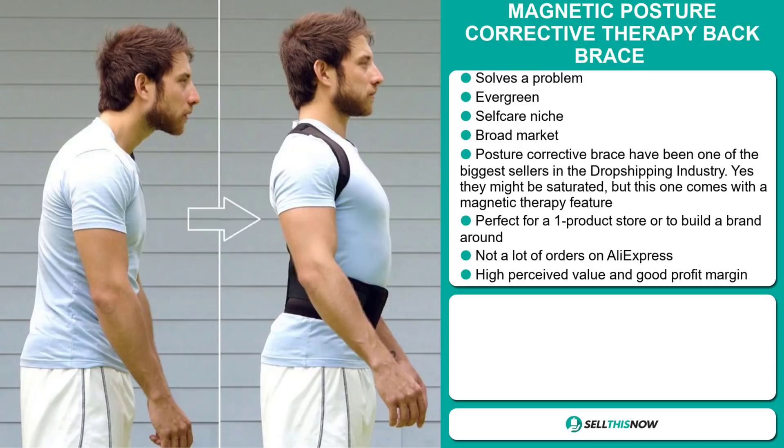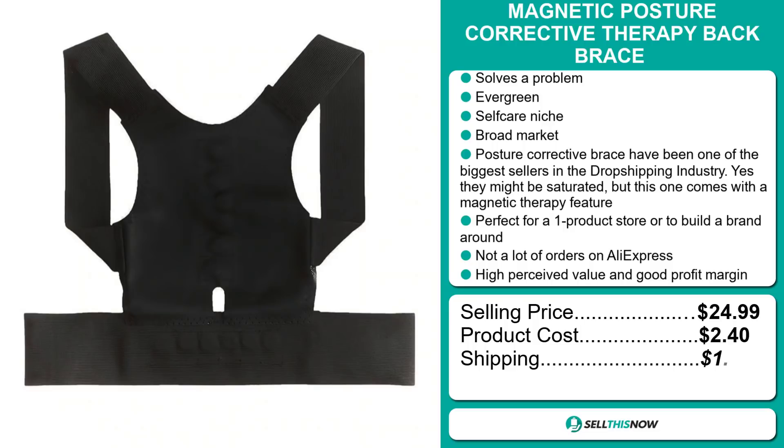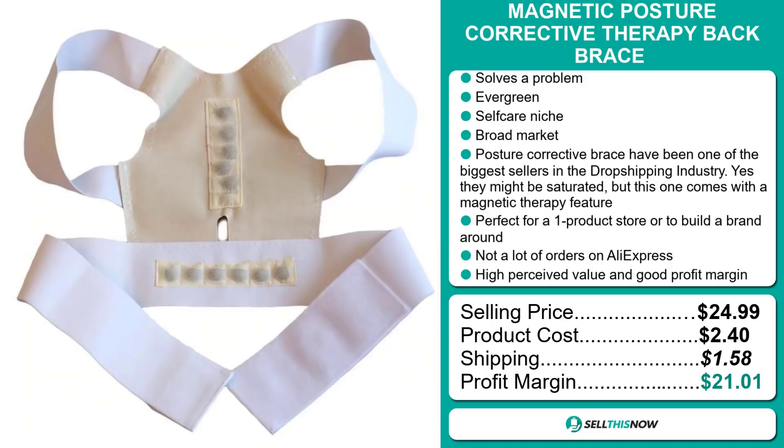This product has a high perceived value and it will give you a good profit margin. The selling price for the Magnetic Posture Corrective Therapy Back Brace is just under $25, whereas the product cost is only $2.40. Shipping will set you back $1.58, so you're looking at a very good profit margin of just over $21. Sell this now!